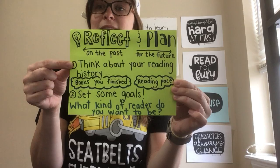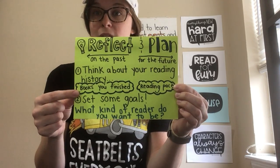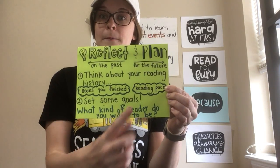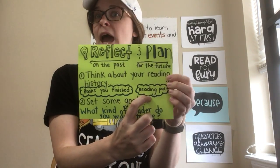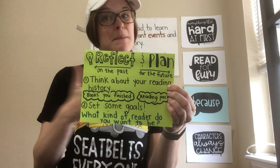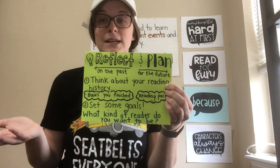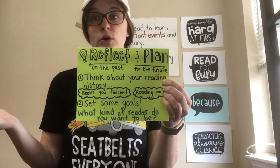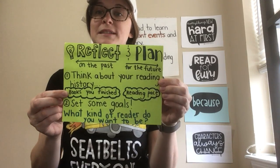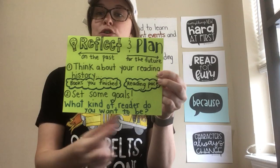By first thinking about your reading history: what books have you finished? Maybe what books did you abandon that you didn't like? And your reading pace — what kinds of books do you get through quickly? Maybe what kinds of books take you a really long time to read? Are you making time for reading every day? Do you want to be making more time for reading? And then set yourself some goals by asking: what kind of reader do you want to be?